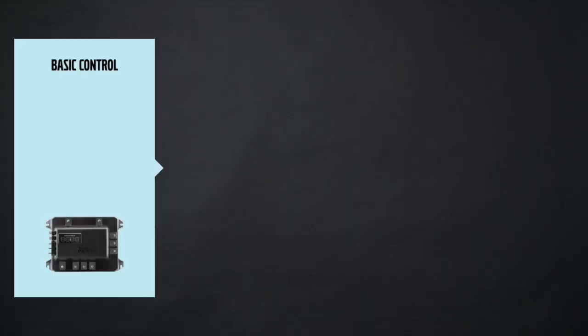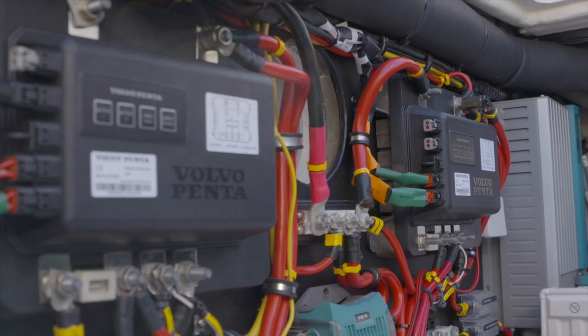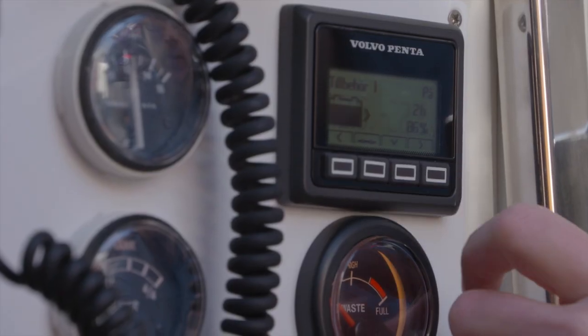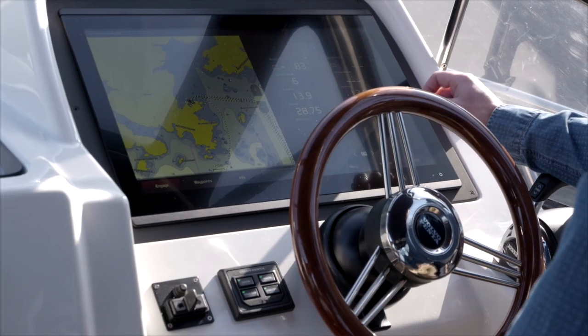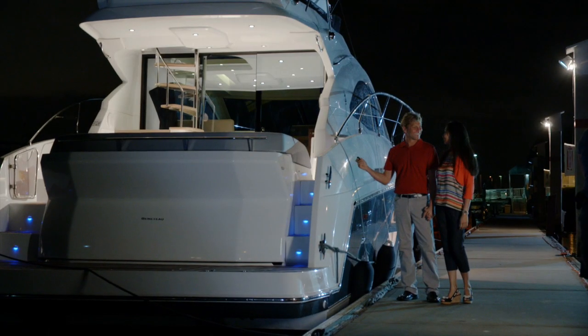Volvo Penta battery management is a modular system that monitors and controls the vessel onboard battery system. It secures a safe and robust electrical installation and keeps the boater updated on the battery status. The desired feature level can be customized through several stages, up to a point where the entire vessel can be turned on and off remotely with a click of a single key — much like a car!